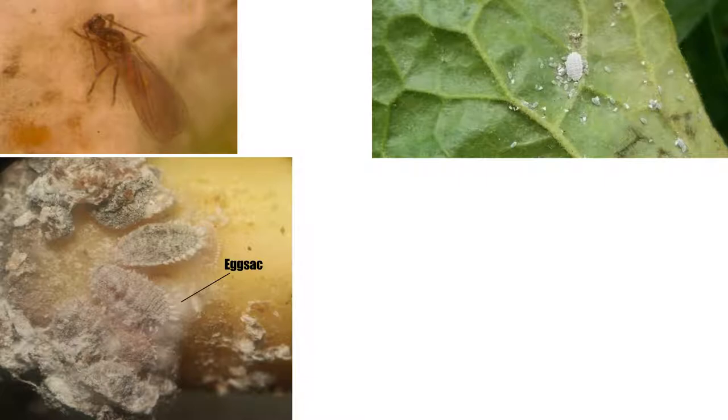Females reproduce parthenogenetically and can produce a high number of progeny in their lifetime. Young progeny are called crawlers, and are much more mobile than other life stages, which are effectively sessile, save for the winged males.